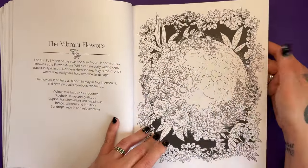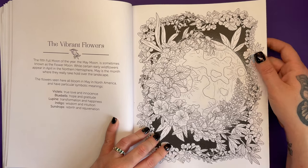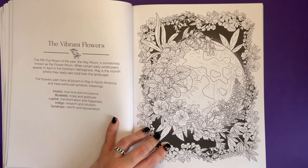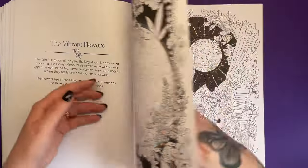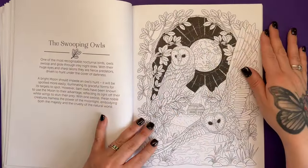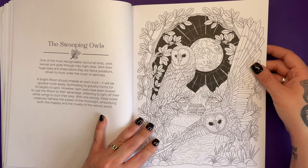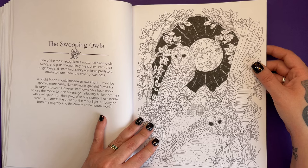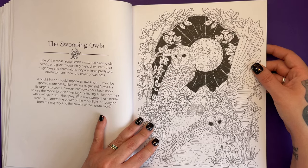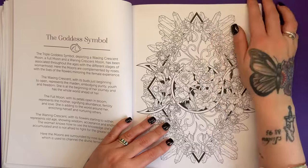We have some more flowers. In the fifth full moon of the year, the May moon is sometimes known as the flower moon. All the flowers seen here bloom in May in North America: violets, bluebells, lupine, indigo and sundrops. And we have swooping owls — one of the most recognisable nocturnal birds. A bright moon should impede an owl's hunt, as it will be spotted more easily. However, barn owls have been known to use the moon to their advantage, reflecting its light off their white wings to stun their prey.